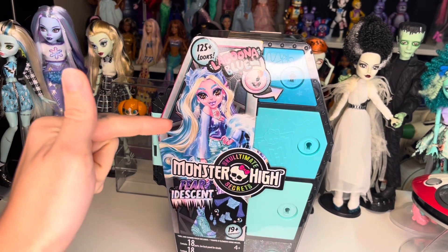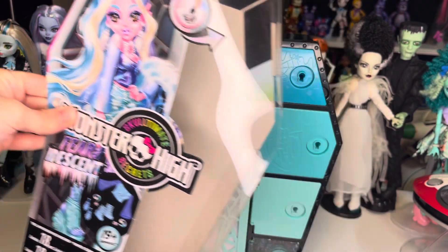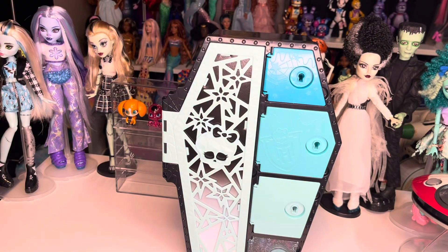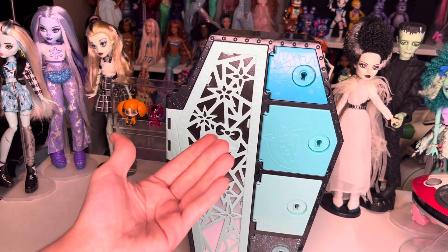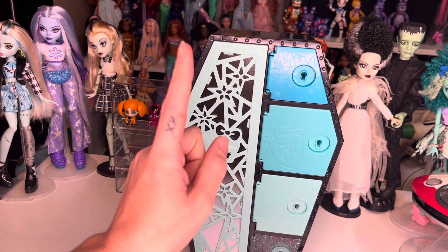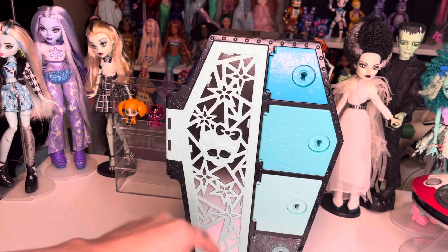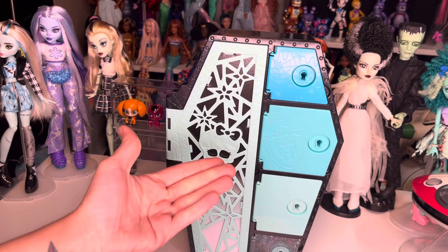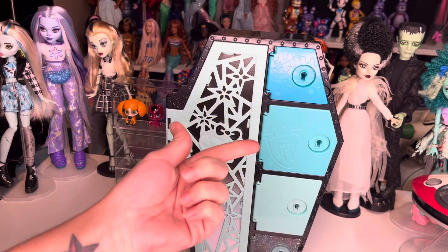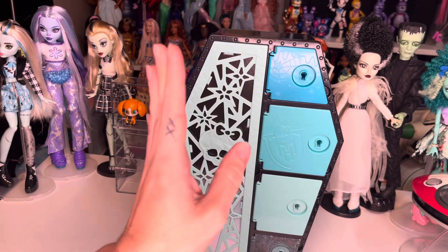Once you remove the packaging you are left with the coffin-shape locker. As you can see it is basically like a blind box aspect, so you don't know what the doll is going to look like. I've said it in other videos and I'll say it again - I wish they would include a window right here so you could see what the doll looks like. Fingers crossed Laguna is going to look at least decent.